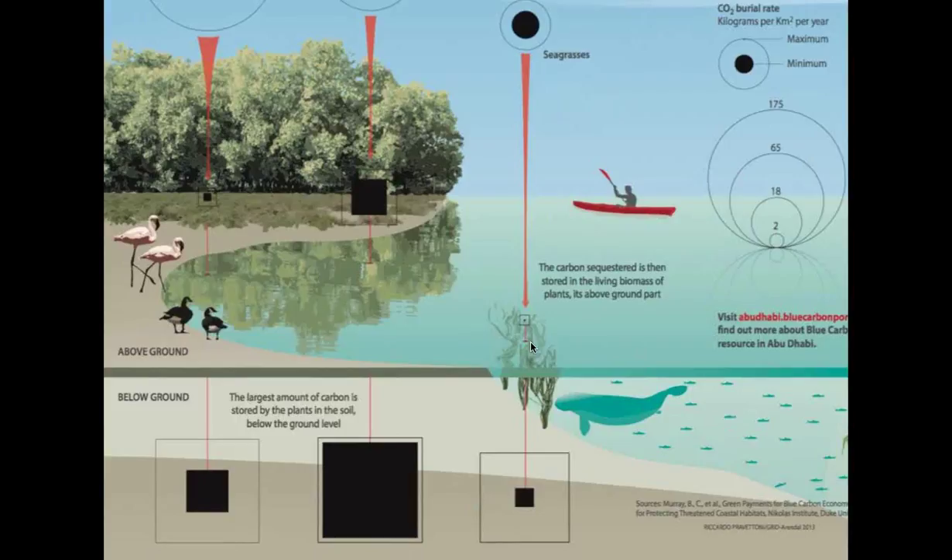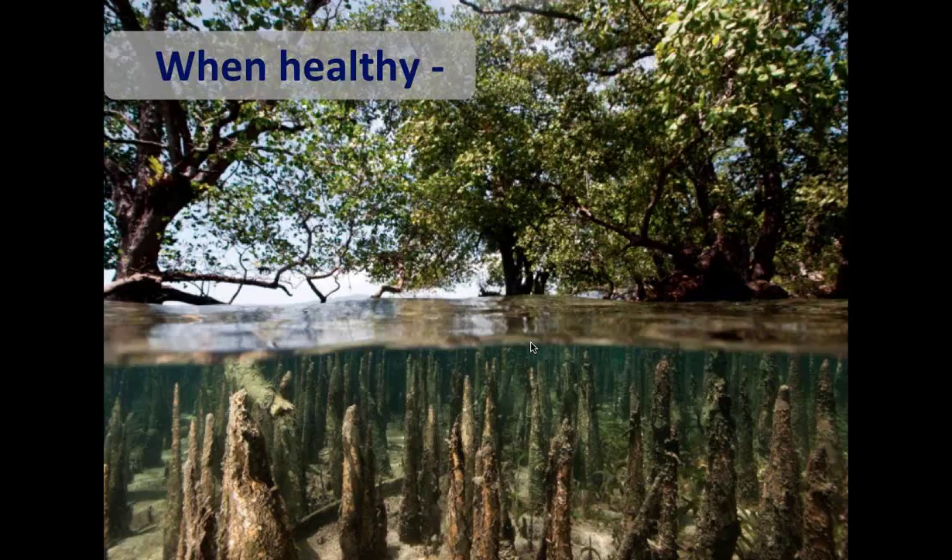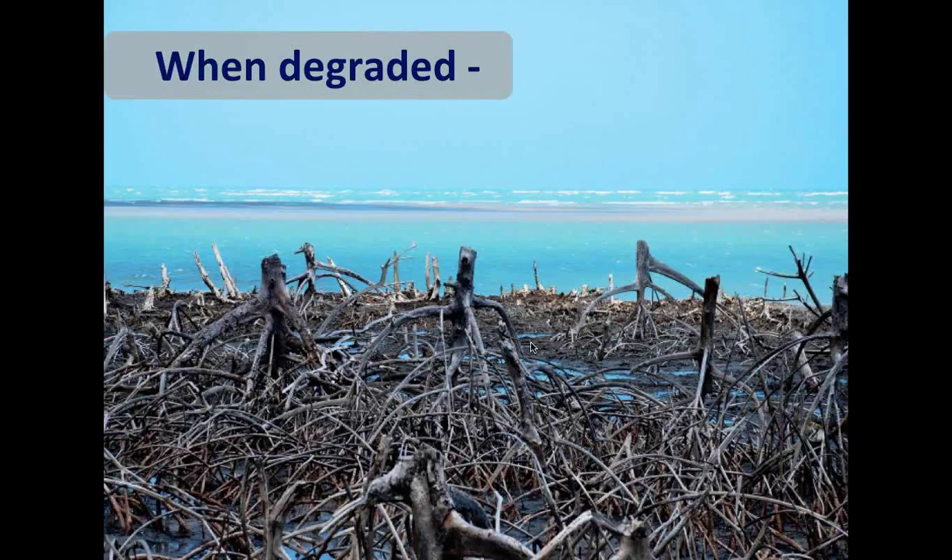Blue carbon ecosystems store carbon in what are called carbon horizons in the soil, which can go down to a few dozen meters. When they're healthy, they continue to sequester and store the carbon that is buried. When they're degraded, not only do they lose the ability to sequester carbon, they also release carbon into the atmosphere — obviously a problem in times of climate change. Carbon sequestration and storage is the focus ecosystem service for blue carbon, but blue carbon ecosystems provide other services as well.